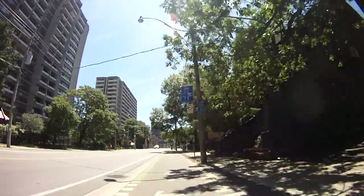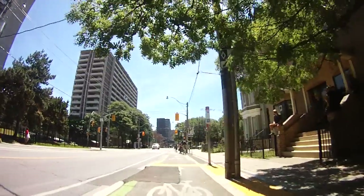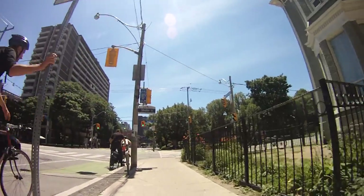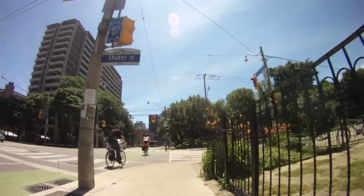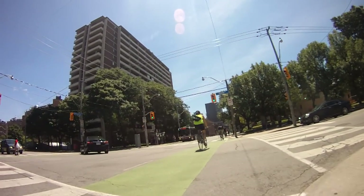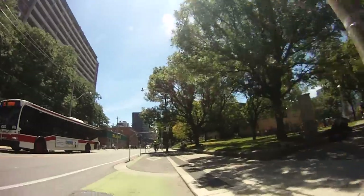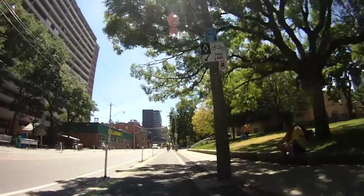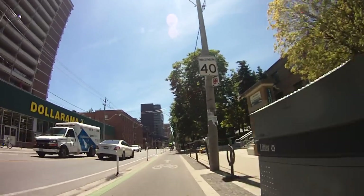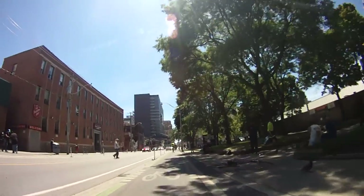An interesting thing at this intersection: you can see the green paint continues through the intersection, and there's a little box of green paint with a picture of a bike in it to the right. If you're going to make a left turn, rather than swinging into the center lane and blocking car traffic, you can wait in that little box. When the light changes, you get a green light to go across. It's a good option.